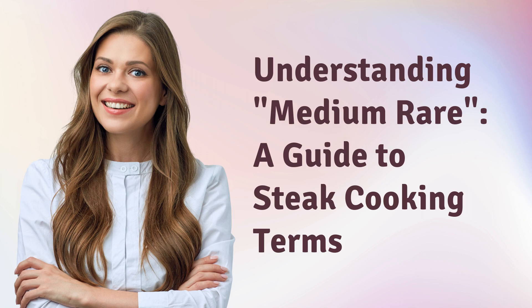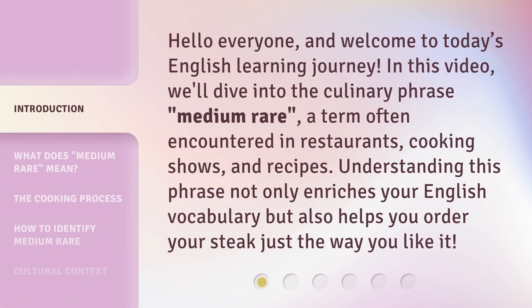Understanding Medium-Rare: a guide to steak cooking terms. Hello everyone and welcome to today's English learning journey. In this video, we'll dive into the culinary phrase 'medium-rare,' a term often encountered in restaurants, cooking shows, and recipes. Understanding this phrase not only enriches your English vocabulary but also helps you order your steak just the way you like it.